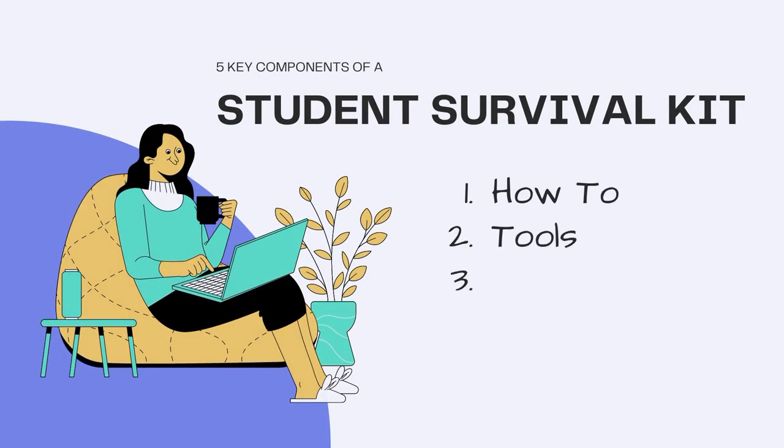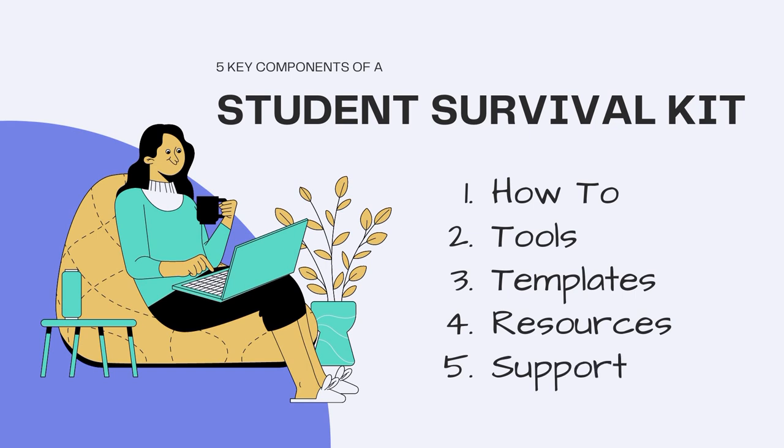What are the different elements of a student survival kit? This can be adjusted to best fit your needs, but I would recommend that you don't omit these five key components of any amazing student survival kit. Those are how-to's, tools, templates, resources, and support.